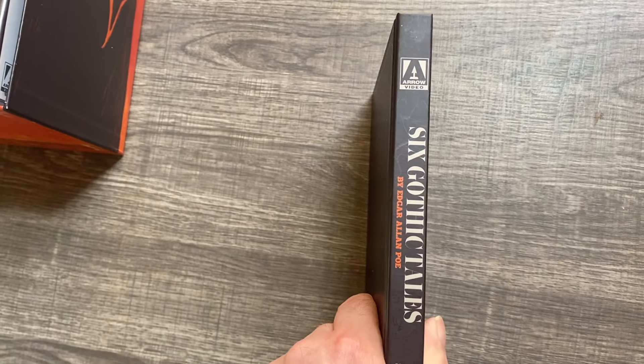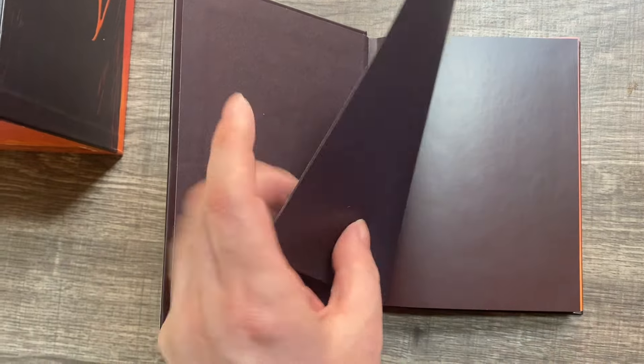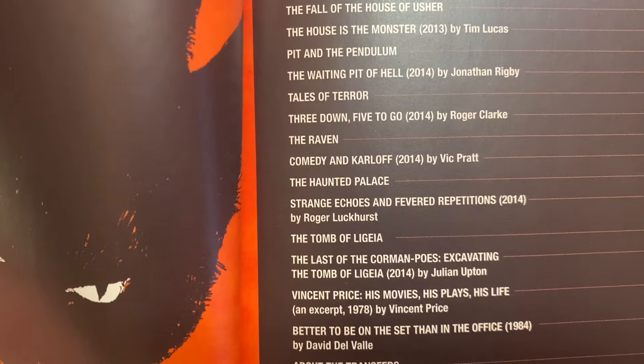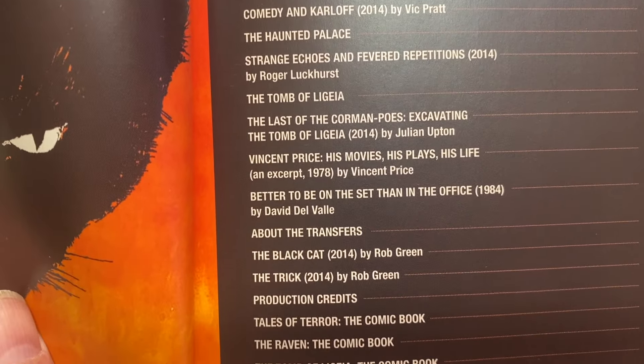What makes this set really special starts here with the Six Gothic Tales hardbound book. It's gorgeously done and extremely well bound, as all the Arrow books are. Looking at the contents, there's material by Tim Lucas, Jonathan Rigby, Roger Clark, and Vic Platt.